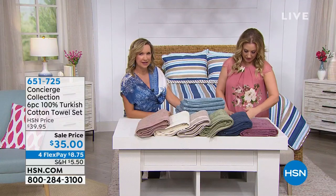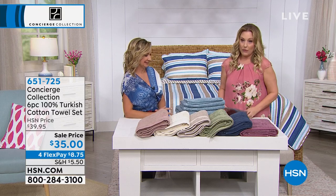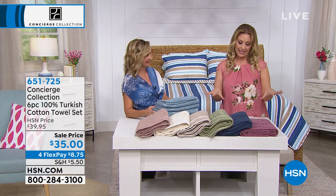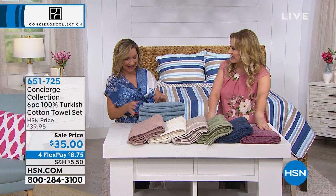Is it the 28th? So that's, what is that, to the 31st, so there's just a couple more days left. Now, I know our Today's Special is an amazing set of cotton sheets, however, this is kind of like the best deal on the planet.